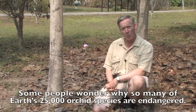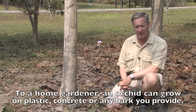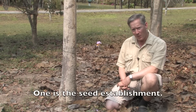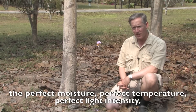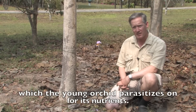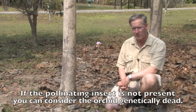Some people wonder why so many of Earth's about 25,000 orchid species are endangered. To a home gardener an orchid can grow on plastic, on concrete or any bark you provide. But there are two very important bottleneck events in the life of an orchid. One is the seed establishment — the seed has to land in an environment that provides the perfect moisture, the perfect temperature, the perfect light intensity, and there must also be a special fungus which the young orchid parasitizes for its nutrients. If the pollinating insect is not present, you can consider the orchid genetically dead. It can no longer reproduce.